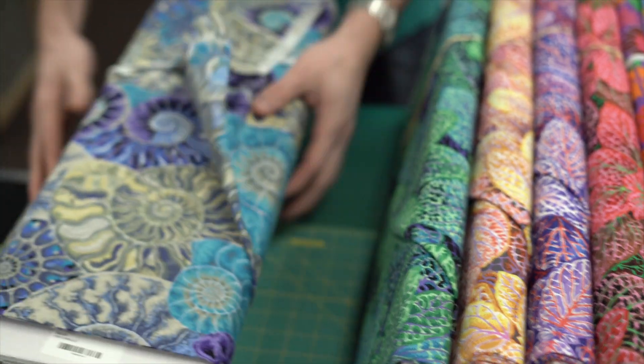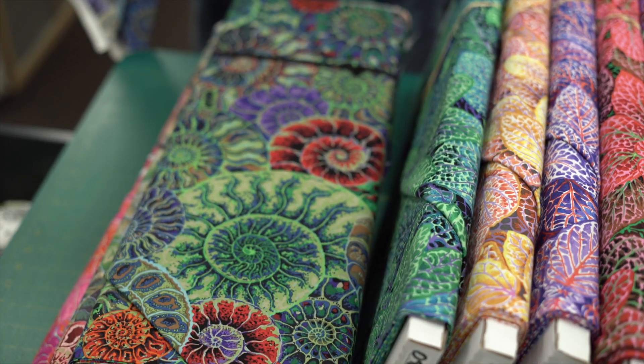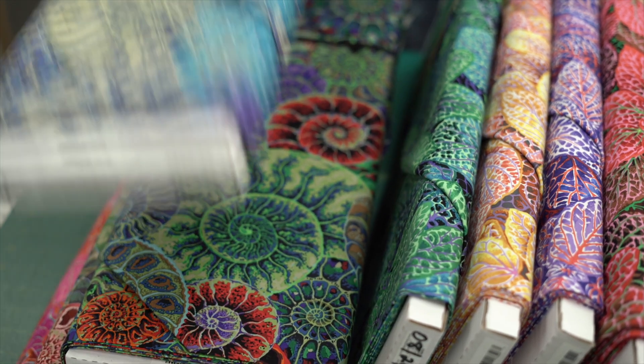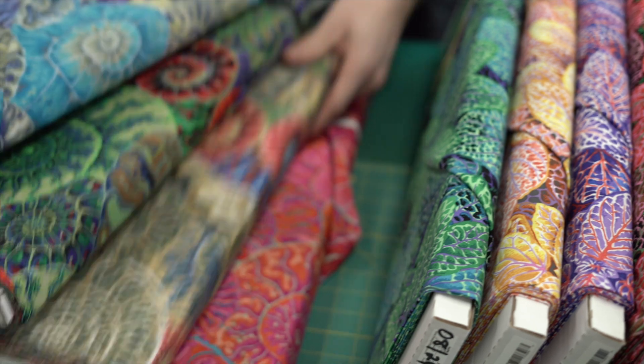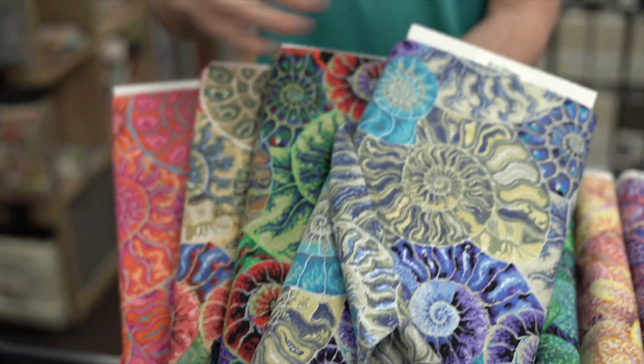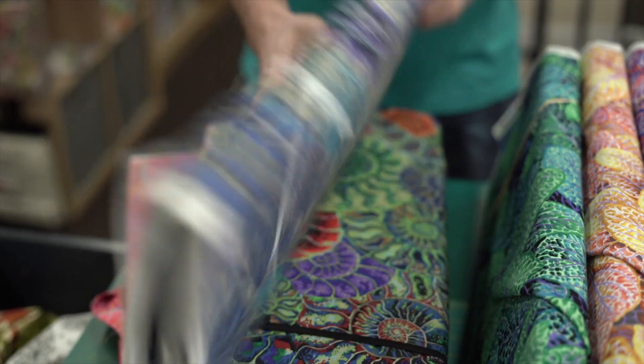First up we have this pattern which is called Ammonites. We have it in four colors: blue, dark, neutral, and pink. They're like shells, which is really cool.